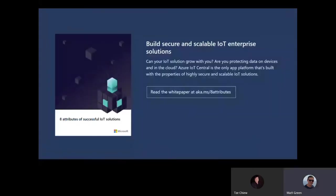There's actually a white paper that Microsoft has produced that goes into detail about all these elements. It's available at the link on the screen, and as part of this online exhibition you'll be able to get access to that information.